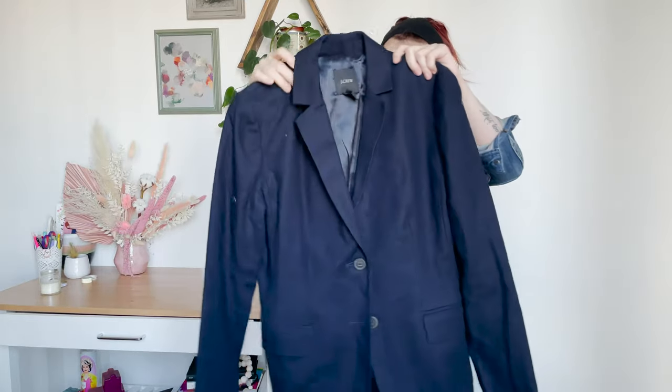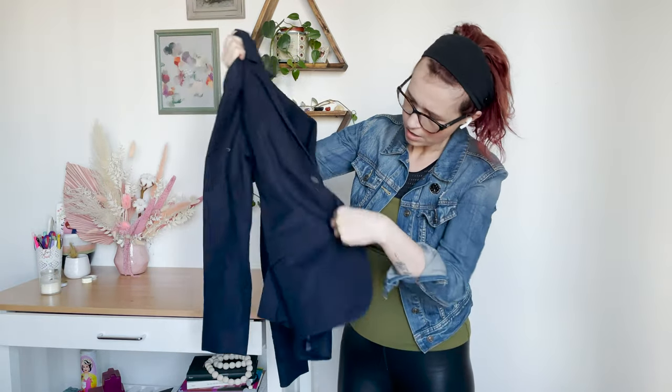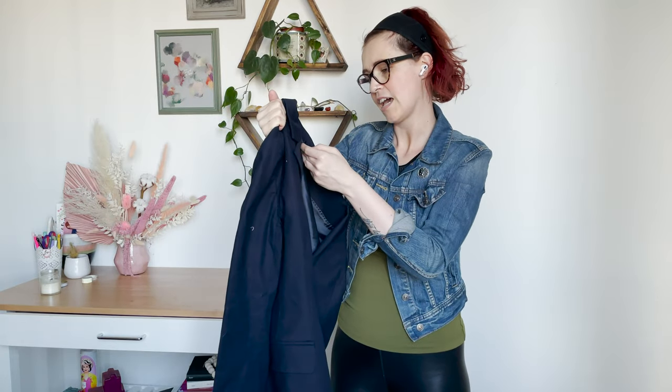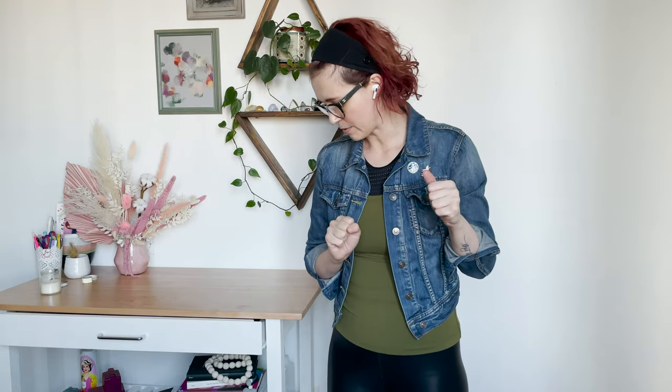This is another J.Crew piece — it is a blazer and J.Crew blazers have done well for me. Just a navy blue structured blazer. All of the buttons are good to go, it just needs to be delinted and steamed. This is in a size 8. Just a really nice career wear piece. I'm putting everything on a chair in front of my phone and I can see the pile getting bigger and bigger and the box is still very, very full.